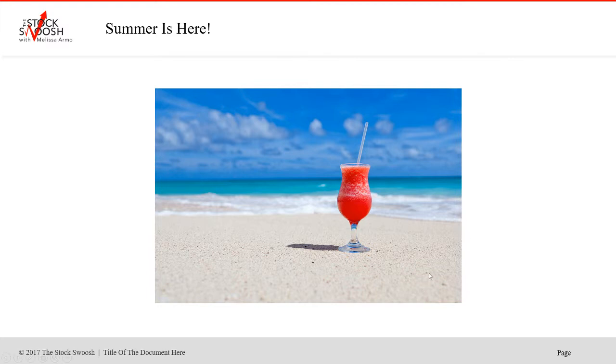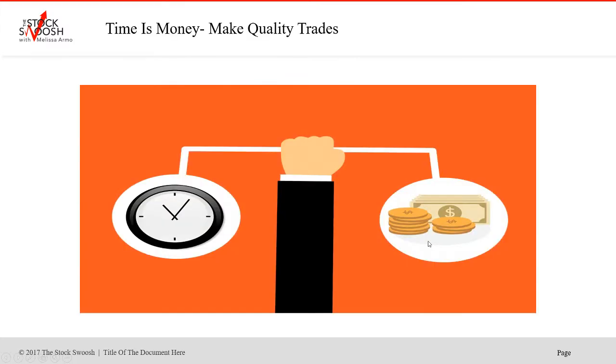Before you know it, it's going to be Halloween, then it's going to be the holidays. And I know a lot of people think we'll take off in the summer. But actually, it's a very good time to trade the market when the market has volatility. And we are in a volatile market right now.